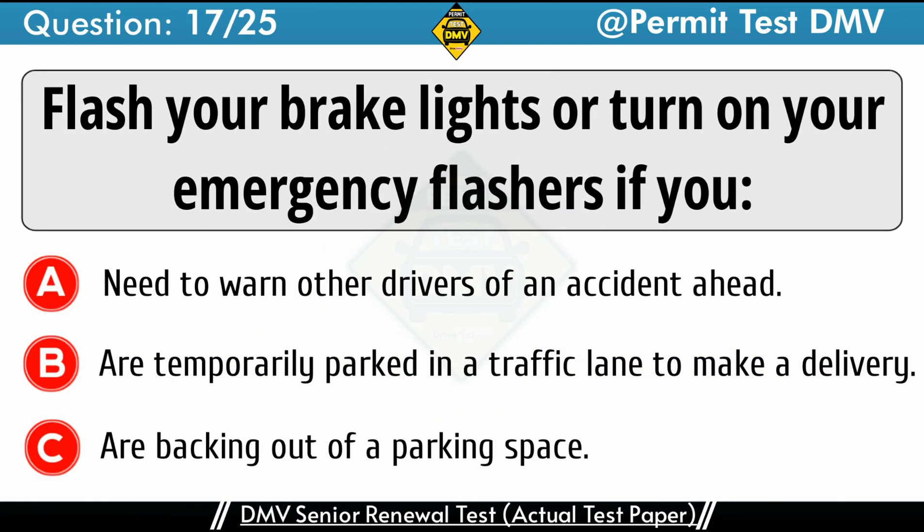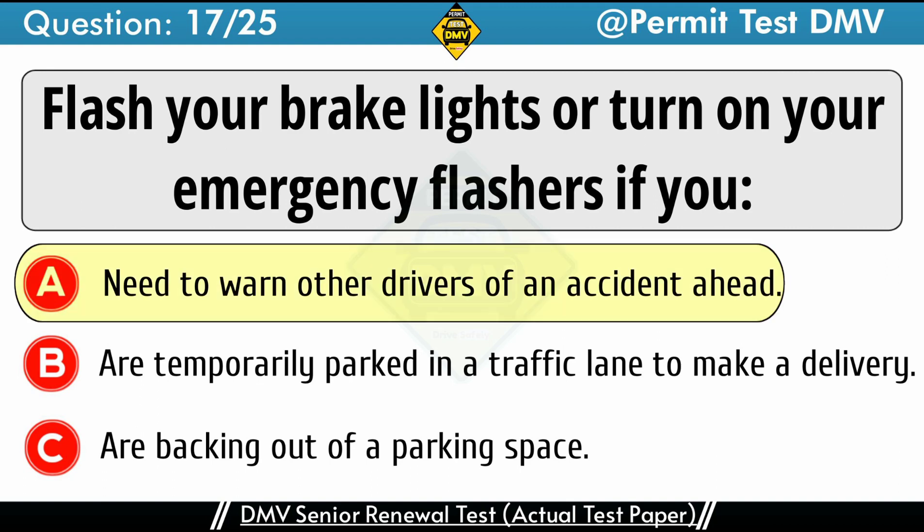Question 17: Flash your brake lights or turn on your emergency flashers if you. A. Need to warn other drivers of an accident ahead. B. Are temporarily parked in a traffic lane to make a delivery. C. Are backing out of a parking space. The correct answer is A: Need to warn other drivers of an accident ahead. If you can see a collision ahead, warn the drivers behind you by turning on your emergency flashers, or by tapping your brake pedal quickly 3 or 4 times.